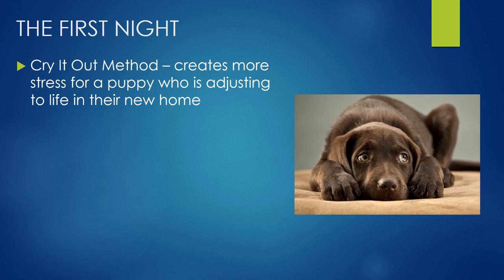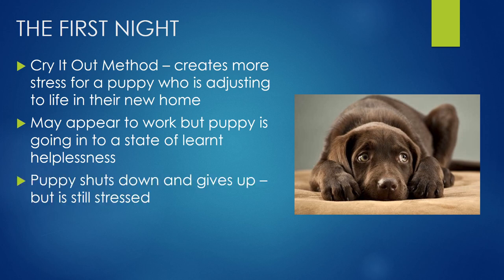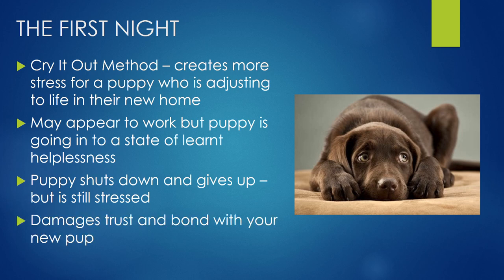Then the first night. There are two methods that are commonly used, both coming from training children. The first is cry it out. What happens is it actually creates more stress for a puppy if we just leave them to deal with it — it appears to work, but what's actually happening is puppy is going into what's called a state of learned helplessness. Puppy just shuts down and gives up. They're still really stressed but they've given up trying — no one's coming to help them. I think that really damages the trust and that initial bond we're forming with our new puppy.